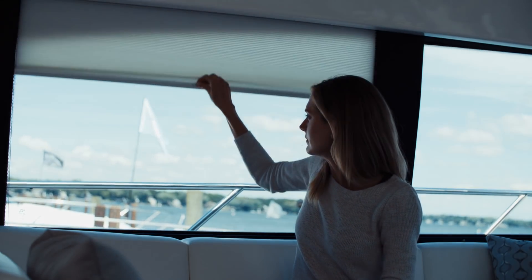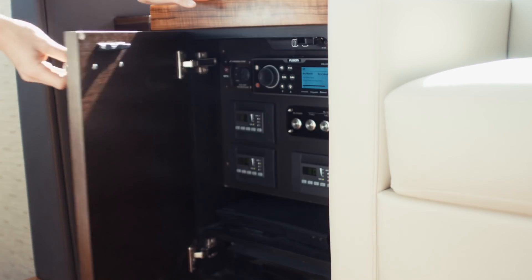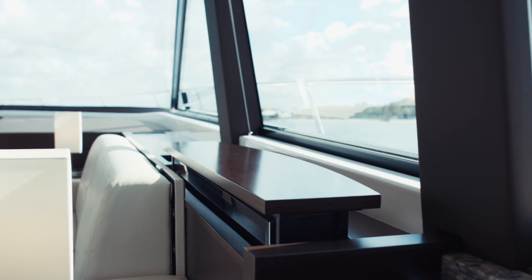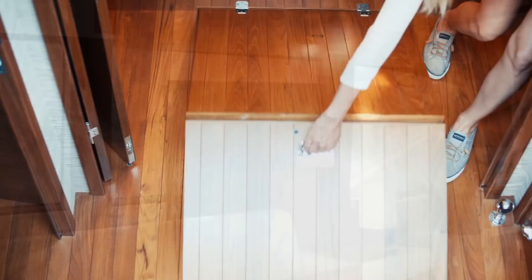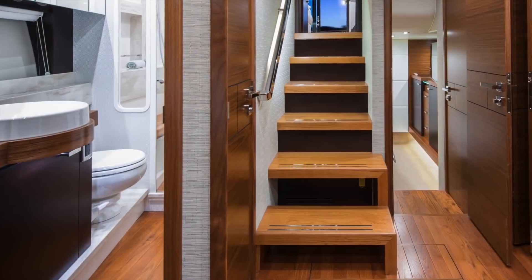Both port and starboard windows open to let in fresh air and feature simple to use duet blinds that provide shade or reveal natural light as needed. A 40-inch LCD TV is located on the starboard side of the salon. The TV is mounted on a high-low actuator and is easily concealed when not in use. The atrium space includes a large compartment in the floor, great for storage.